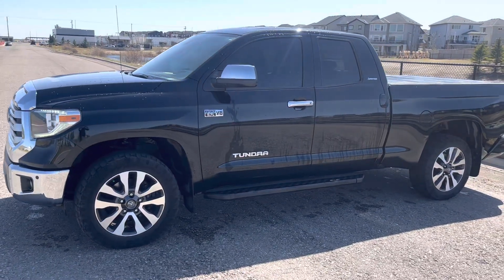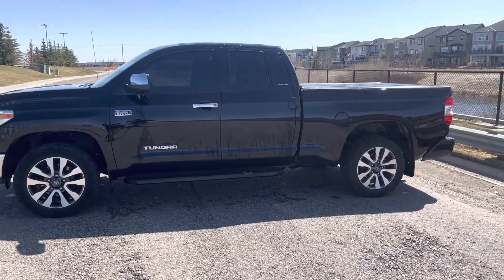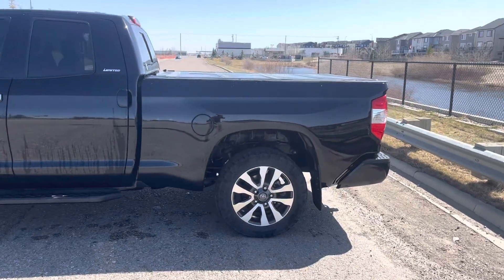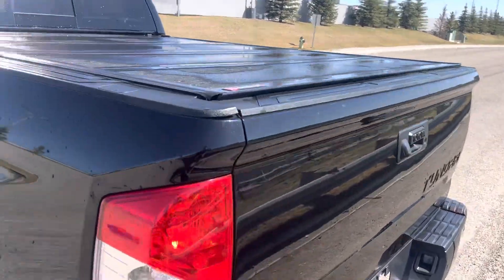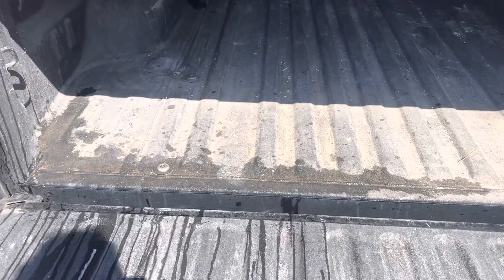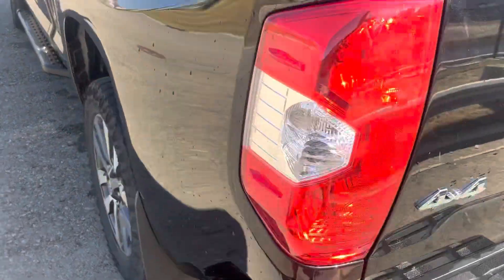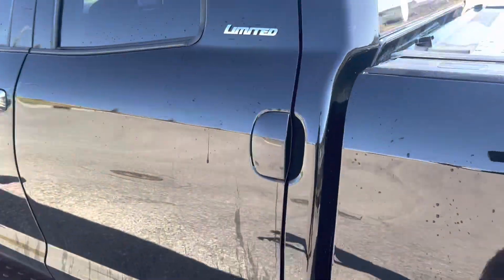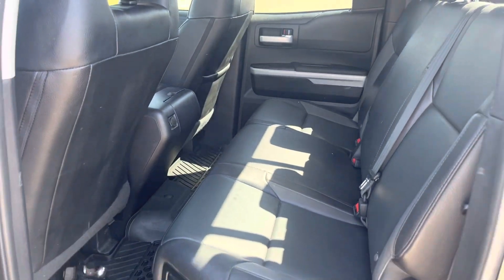I'll show you a little bit of some minor light scratches that I'm sure we can get out with a power polish. Larger truck bed there with tonneau cover — back-fold tonneau cover, backup camera, rear back-up sensors, spray-in box liner, and a trailer tow hitch with the seven and four pin wiring harness.